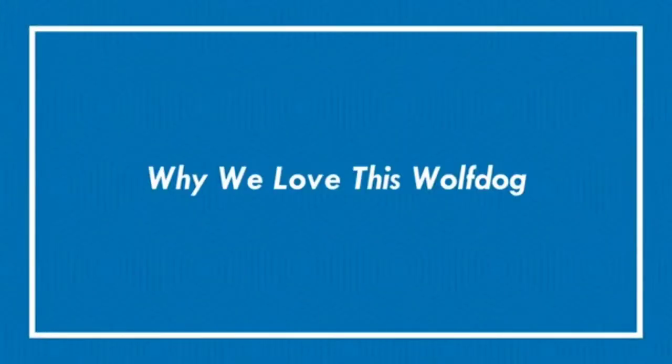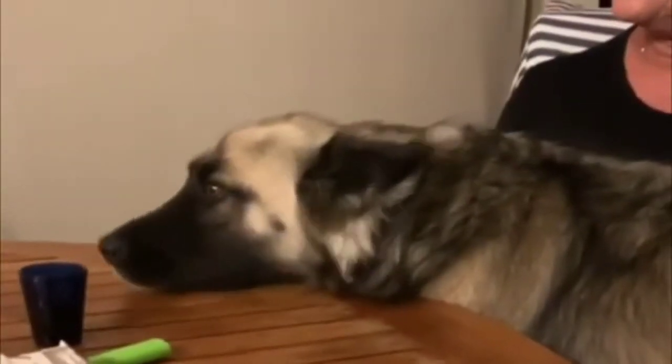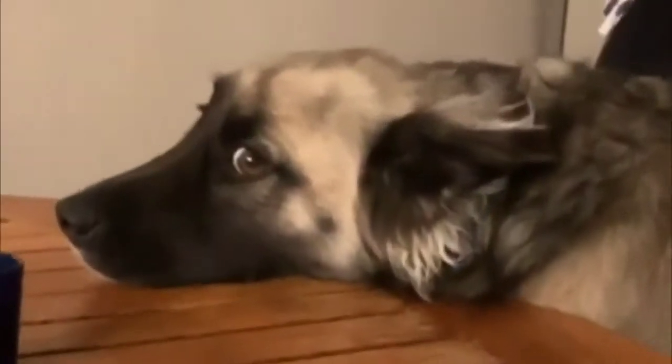The German Shepherd-Wolf mix is a beautiful breed that shares many similar physical features of the wolf. This breed is very protective. One thing that both the German Shepherd and the wolf share is their loyal personality.